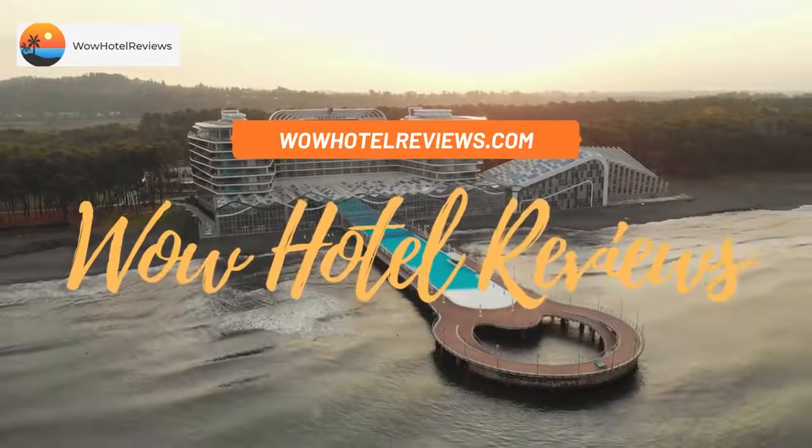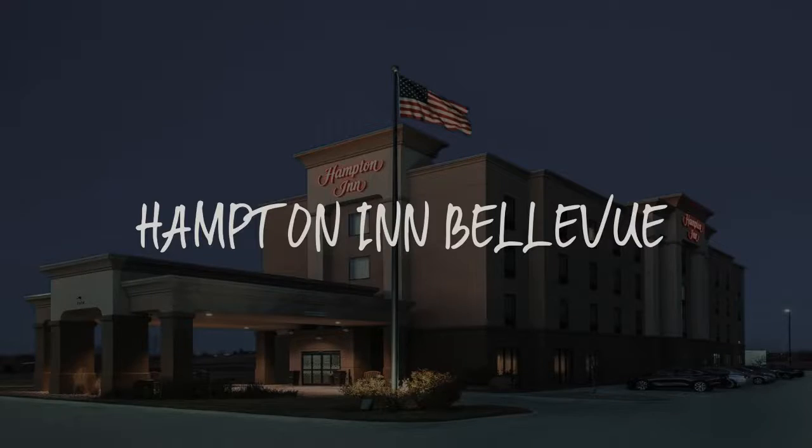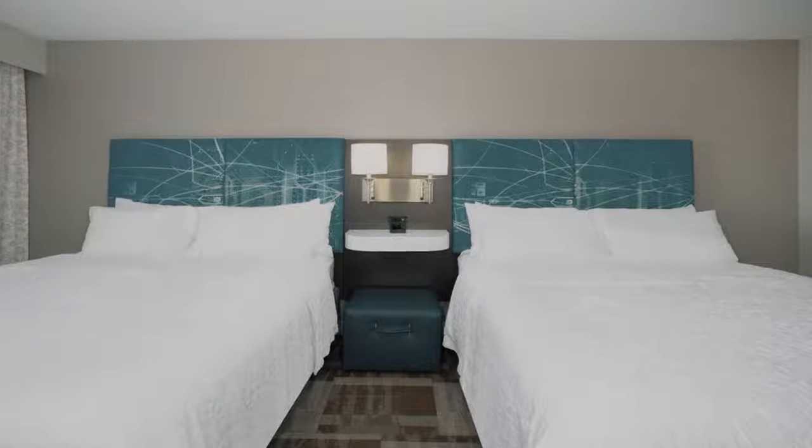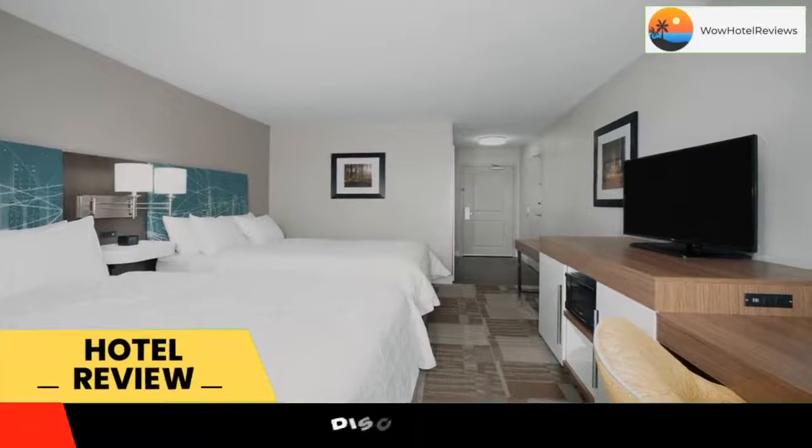Hello guys. Welcome to Wow Hotel Reviews. Today I am reviewing Hampton Inn Bellevue. It's a three-star hotel. Please use our booking.com link in the description to book the hotel and get special pricing.